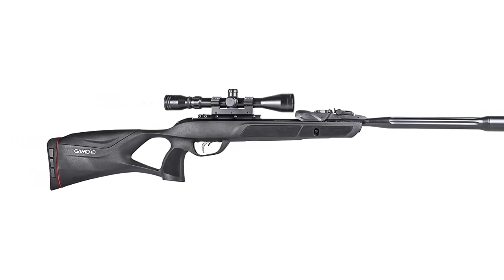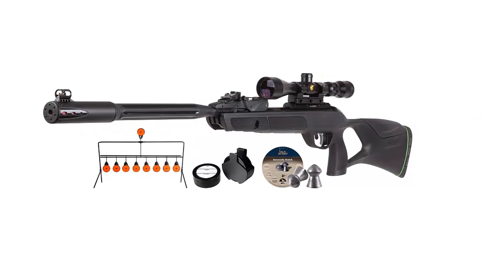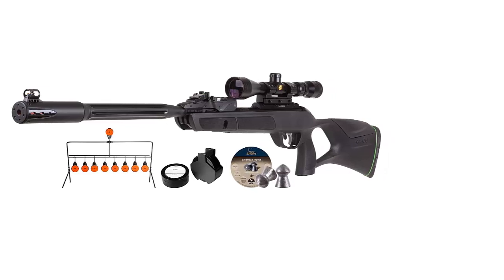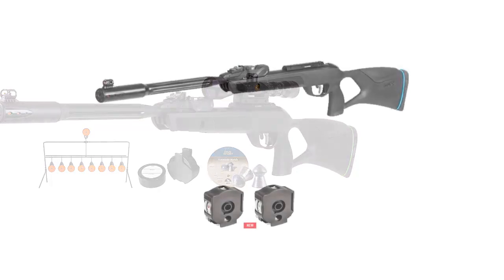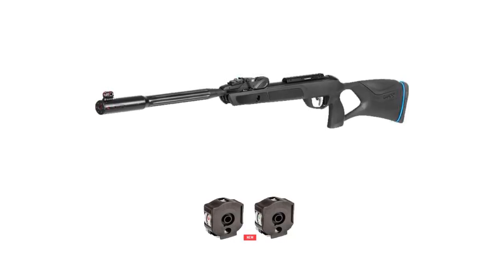This rifle offers a muzzle velocity of up to 1300 FPS with .177 pellets and 975 FPS with .22 pellets. Since the rifle is equipped with a Whisper Fusion sound dampening system which makes it very quiet, this rifle is perfect for hunting and great for backyard shooting. Due to its improved design, this GEN2 model is lighter, more compact, and low-profile compared to its previous versions.